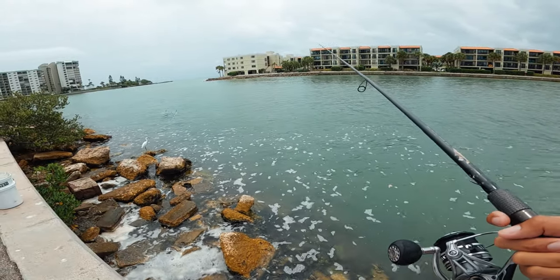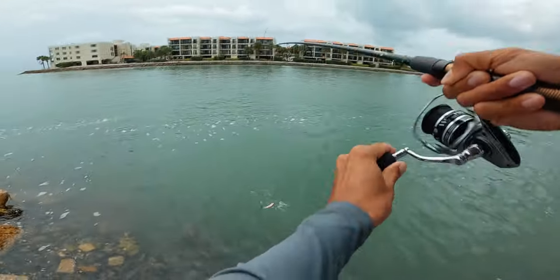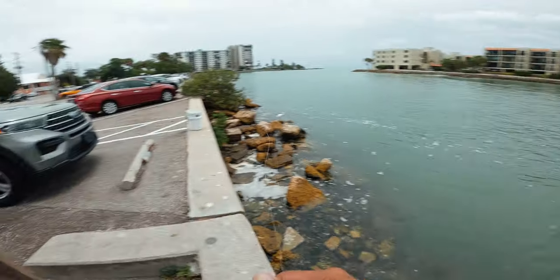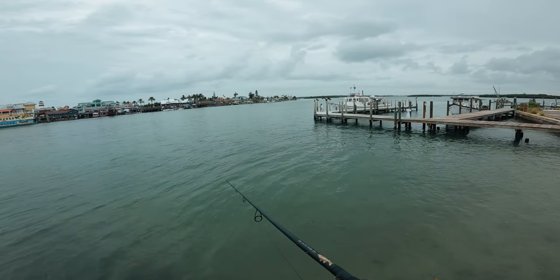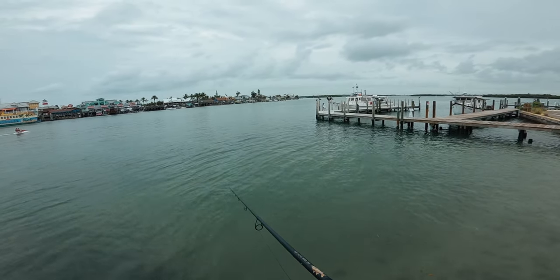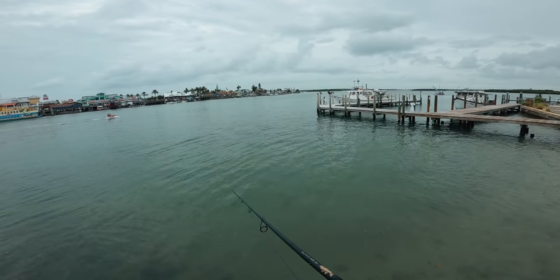But we're looking for mangrove snapper — oh, that's a good hit right there, felt like a bite at least. There's a fish, there it is — little guy, not even a keeper. We've been pretty much spot-hopping all day trying to find these mangrove snapper. It's been tough. This is going to be the last spot. I have a few baits left in the bucket, so let's see if we can get some decent mangrove snapper with them.